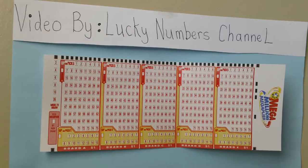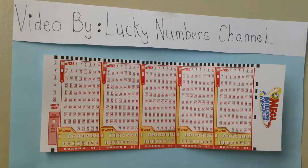Here is the new MegaMillions Lottery Slip Ticket. Each play slip has five boards. You can play up to five sets of numbers on one play slip.